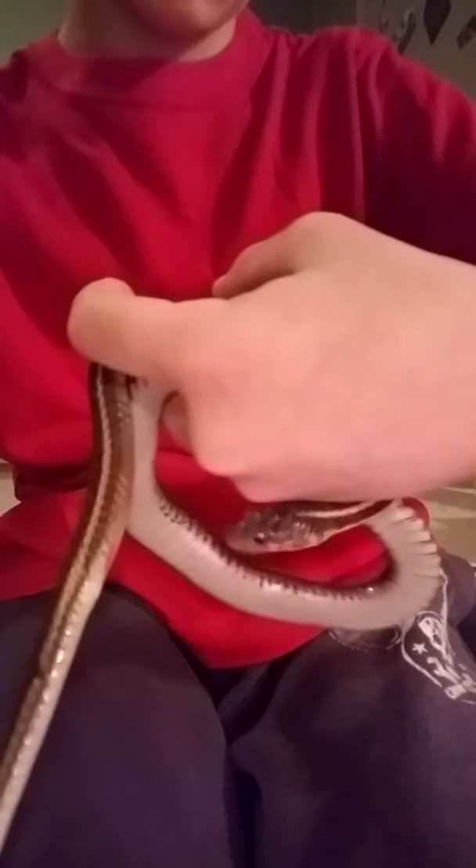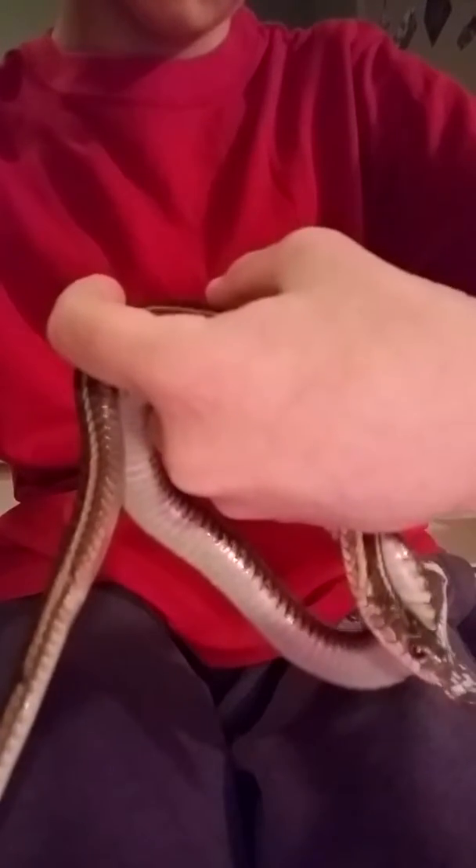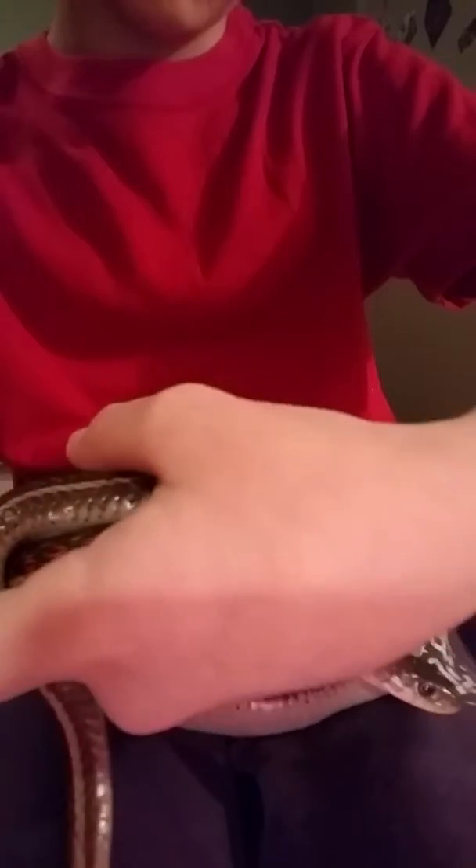She's very, very docile. She used to be really mean when I first got her, but then she kind of calmed down. Yeah, she loves to be handled and she's very, very docile.